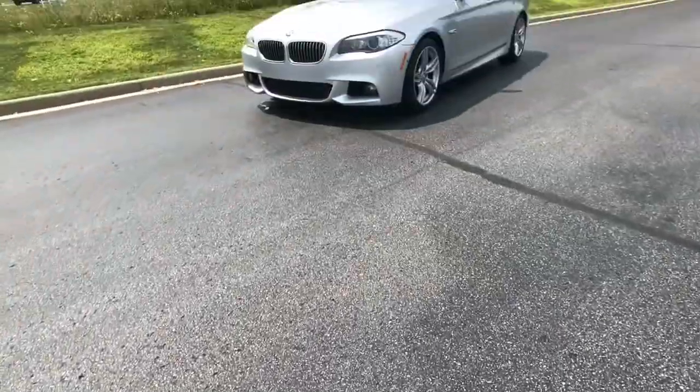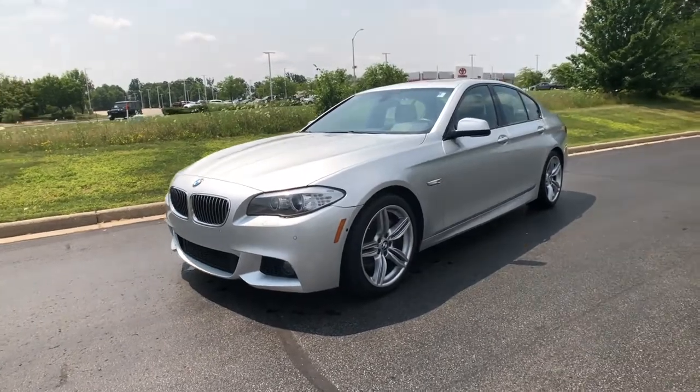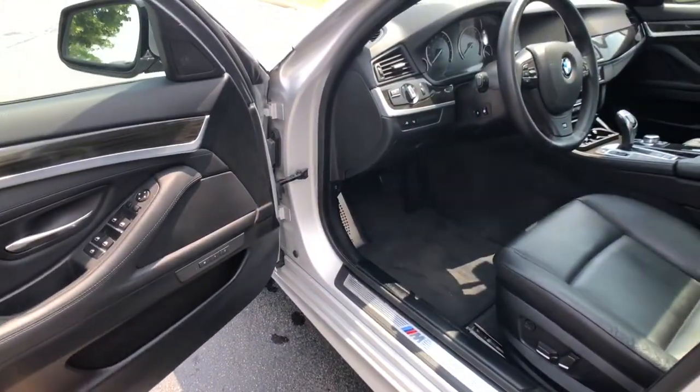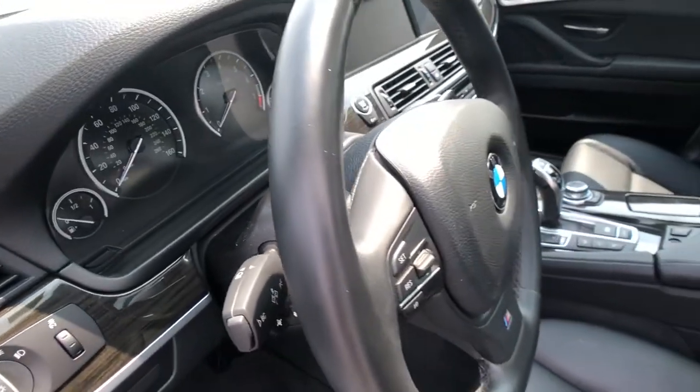Hey everyone, it's time for another edition of our used car walk-arounds, and today we have a treat for you. Check out this 2013 BMW 5 Series 535i X-Drive. This all-wheel drive vehicle has a titanium silver metallic exterior and a black interior.